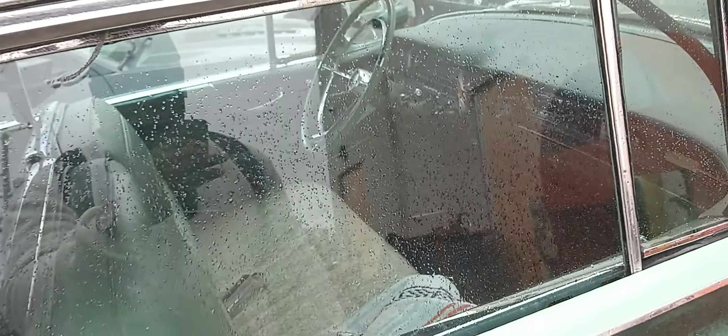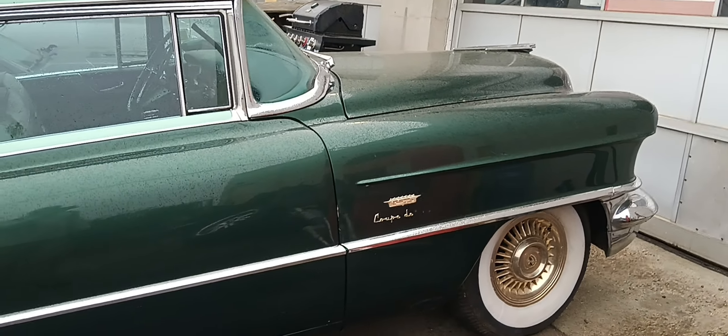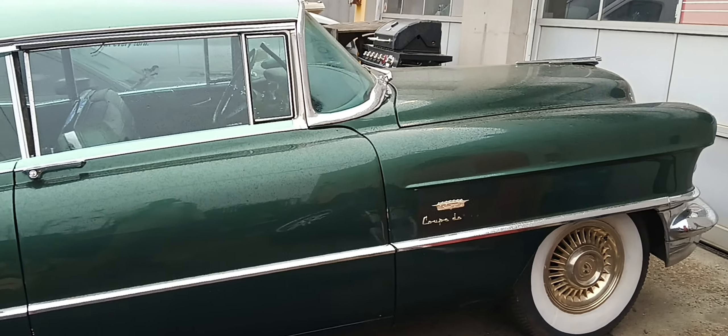There's one more beauty at this location I wanted to show you. Over here, I don't know if I can get the whole car in the shot, because it's so big. Let me back up. Let me show you.